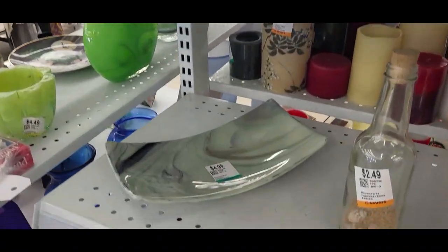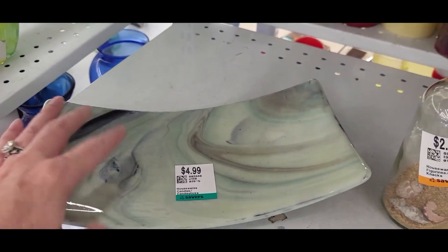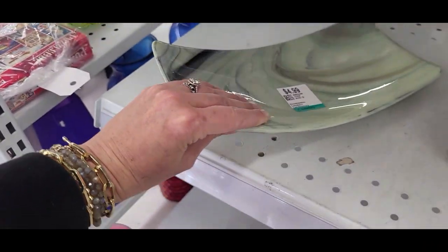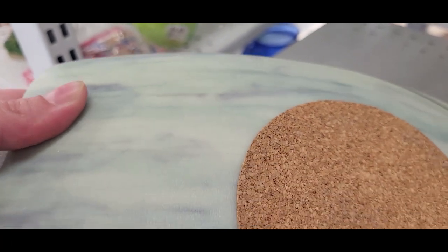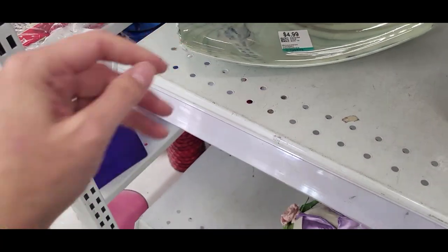This is a nice dish. It just has some gold on the back. It's kind of weird because it looks like glass but then it has a plastic coating on the back. I'm not sure what that is, so I'm going to leave it.